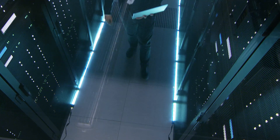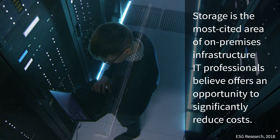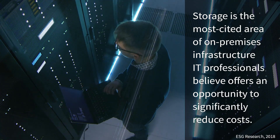In another survey, storage infrastructure is the most cited area of on-premises infrastructure and operations that IT believes offers an opportunity to significantly streamline or reduce costs.